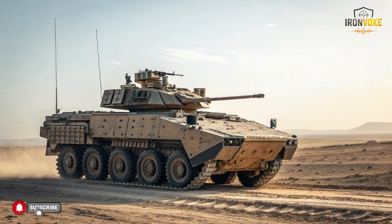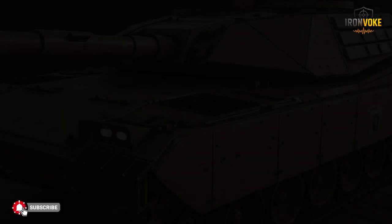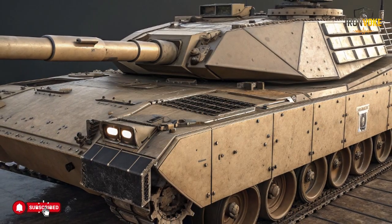What has drawn international attention is not just the Puma's design but its purpose. It represents a strategy that values planning and logistics as much as direct engagement. Military analysts often point out that operations succeed when movement is smooth and coordinated, and vehicles like the Puma make that possible. In this video we will explore how the Puma was developed, what it is designed to do, and why it continues to be respected by military observers worldwide.